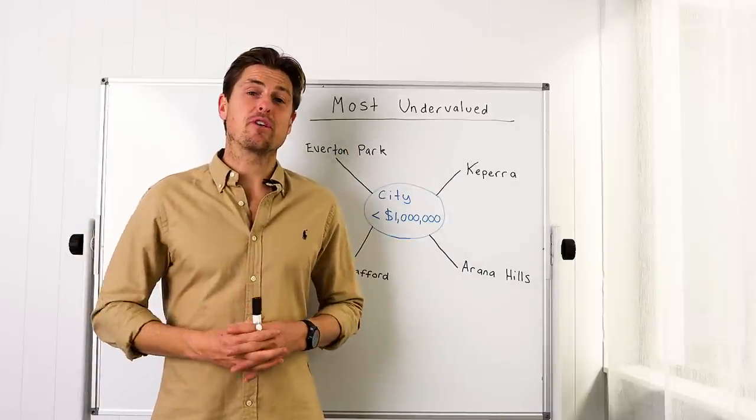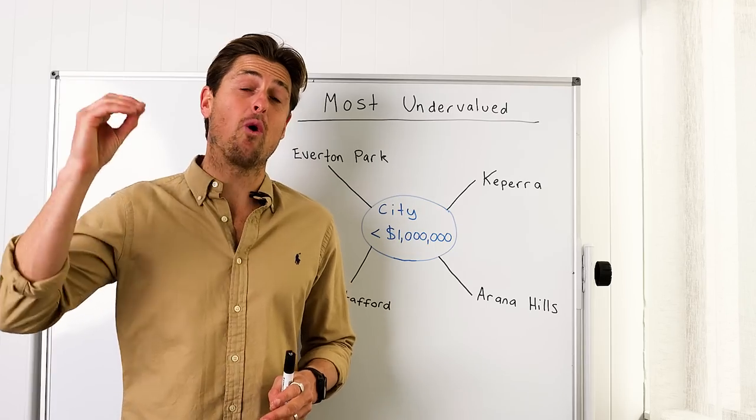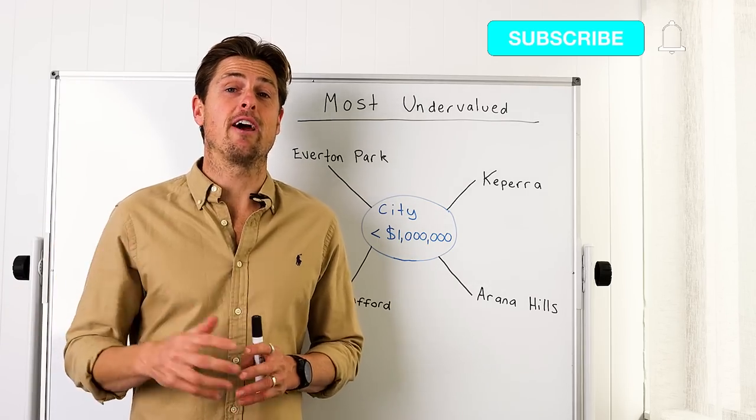At the end of the video, we're also going to share some suburbs where you can buy property for as low as $400k in Brisbane right now.